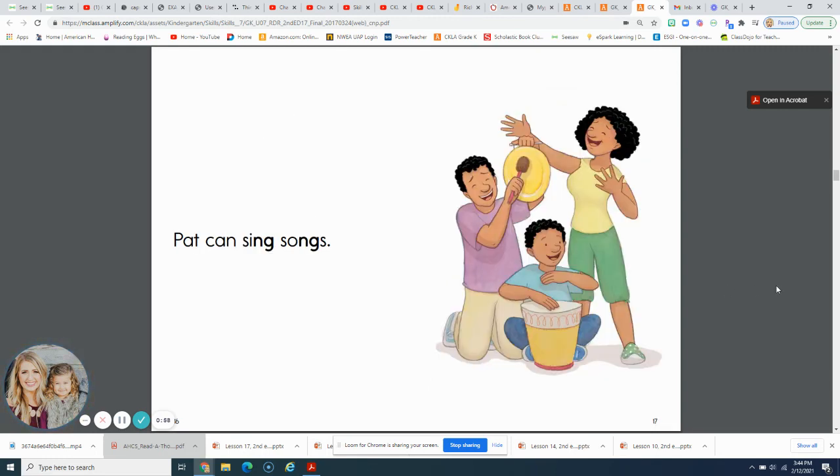Now, if you would like a turn to read this, go back to the start of this video and just turn my voice down so you can have a chance to read Seth's Mom.